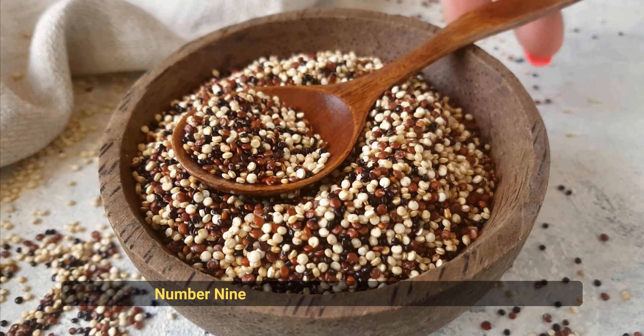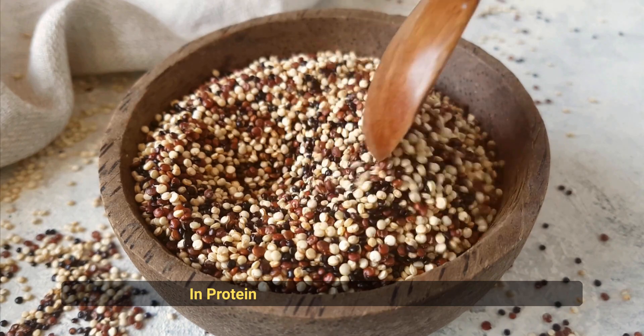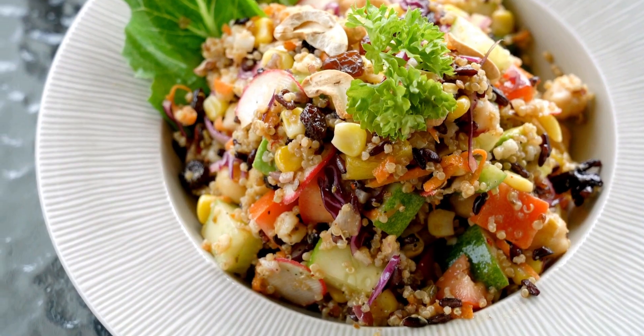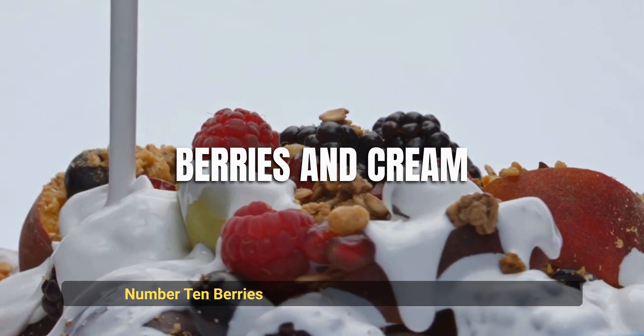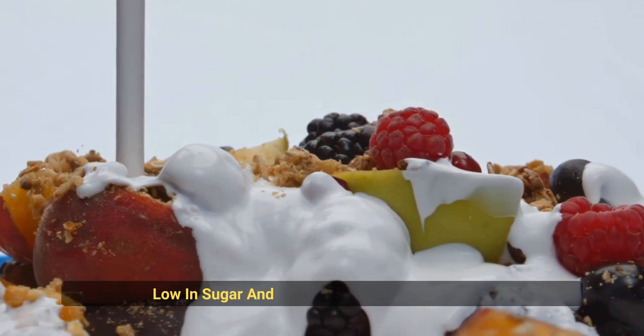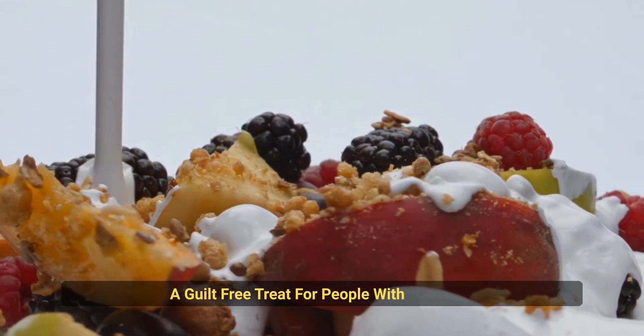Number 9: Quinoa. This grain-like seed is high in protein and fiber, making it a great choice for weight management and blood sugar control. Number 10: Berries and Cream. This delicious dessert is low in sugar and high in antioxidants, making it a guilt-free treat for people with diabetes.